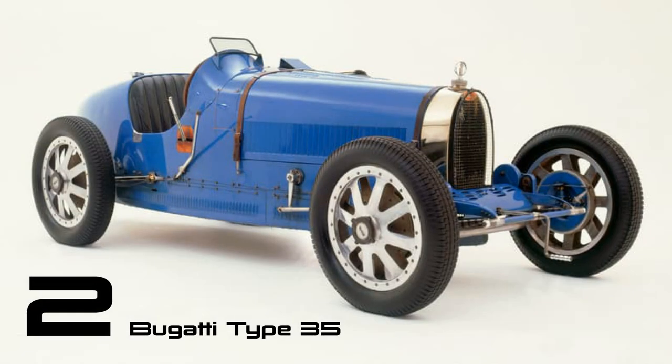Manufactured from 1924 to 1931, the legendary Type 35 is frequently hailed as the most triumphant racing car in history. Even Red Bull's current dominant Formula One car is unlikely to surpass its illustrious reputation, as the Bugatti achieved an extraordinary record of over 1,000 victories in its various iterations.